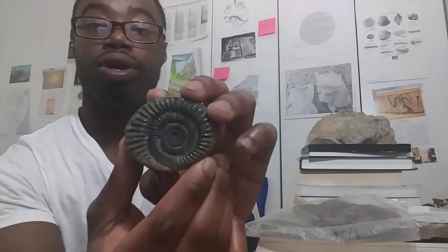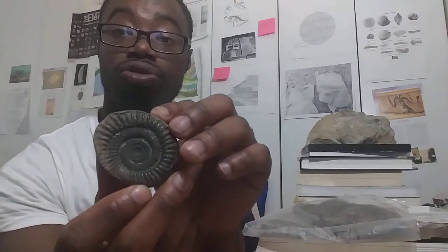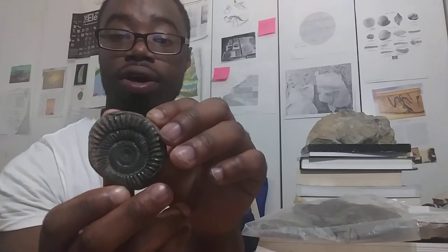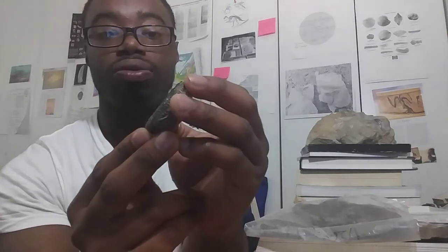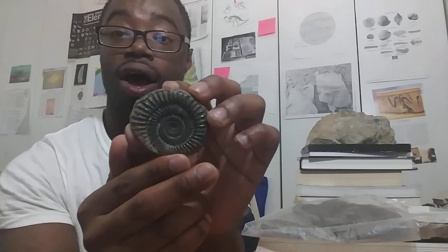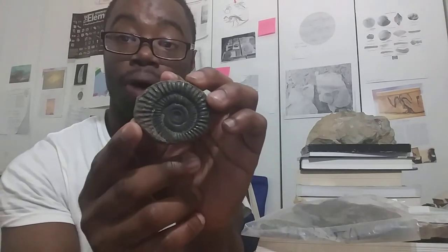I have a few fossils on the table here. This is an ammonite — it comes from Europe. This is a Dactylioceras commune ammonite from the Jurassic period, about 209 million years ago. This was an animal related to today's nautilus and octopus. It was a relative of squids — a cephalopod.